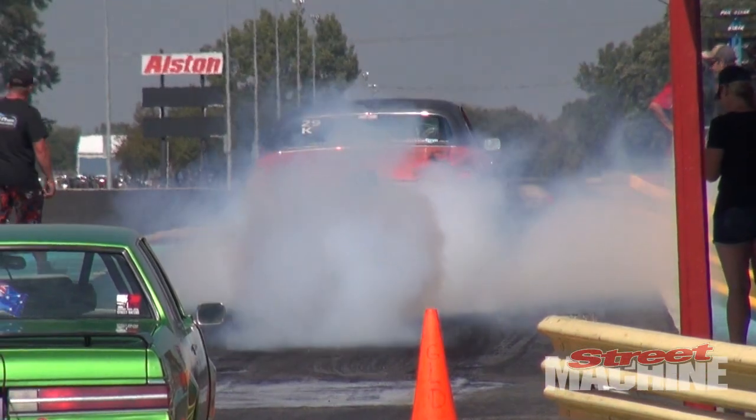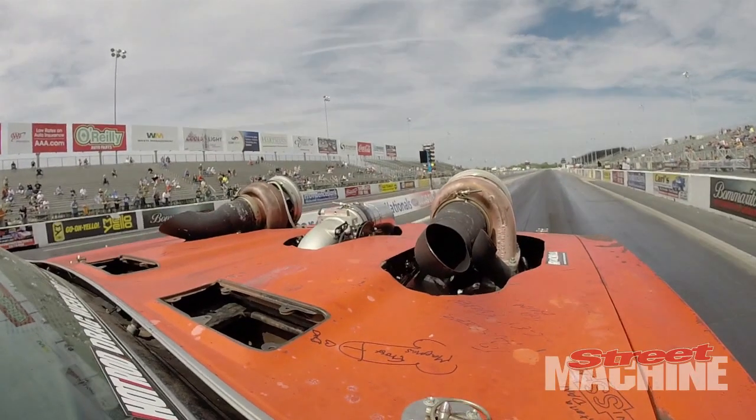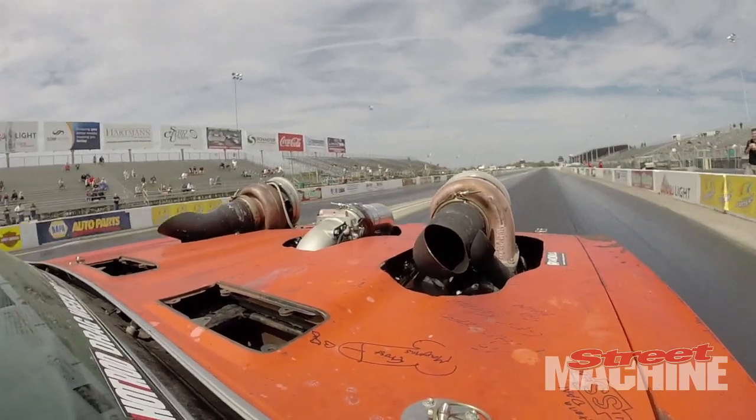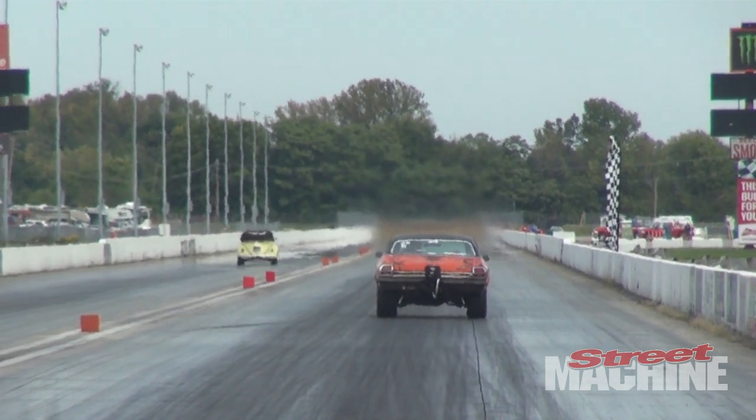Of course Harry Haig will be back with the Aussie Chevelle. It's a crowd favourite with those twin turbos high above the hood. That thing ran mid to high eights last year and finished with a high eight second average for the whole week.